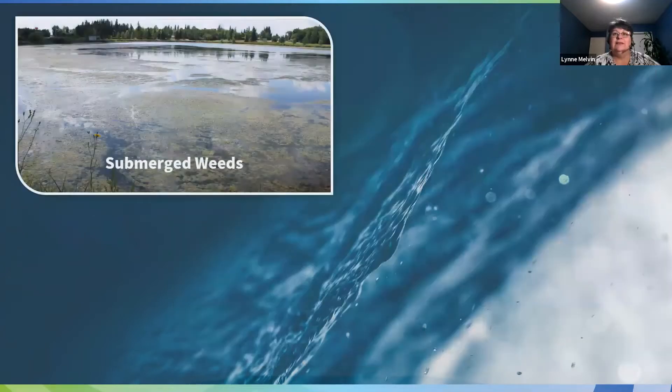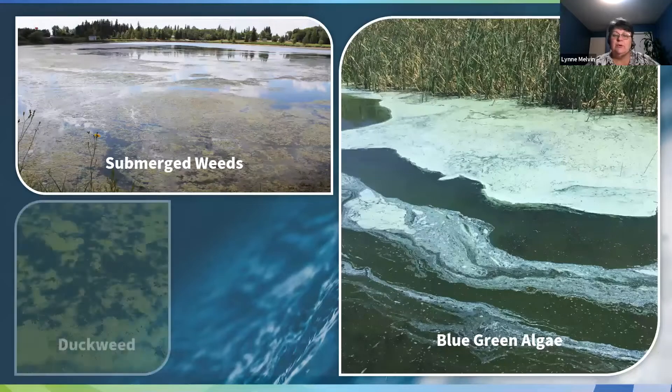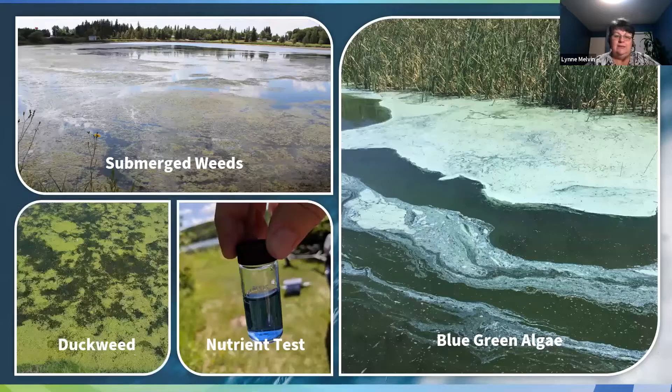Ultimately, the problems that dugouts experience are the same. Submerged weeds are a really big complaint — you can see that on the top left. Duckweed is another one we'll talk about a little bit later. The nutrient load is also important — that little blue vial shows us how much nutrients are in the water. And then algae is a big one as well.